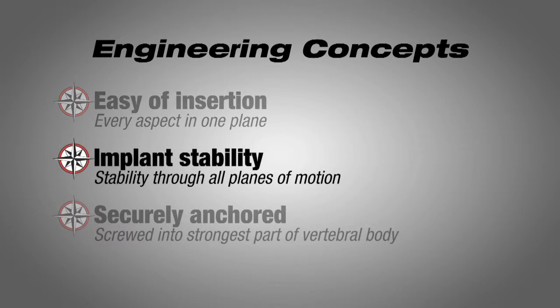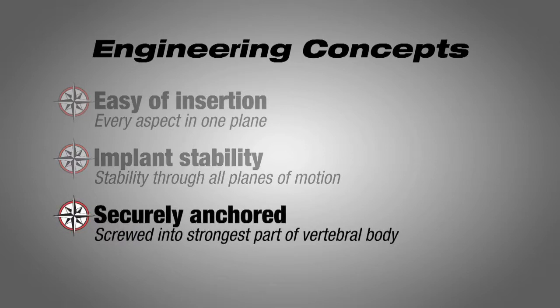The second is that the implant is very stable — stable in all planes of motion, not just one plane of motion as in a typical lateral lumbar plate. And finally, it's an anchor that's in the strongest part of the bone of the vertebral body. In fact, Ancora in Latin means anchor.